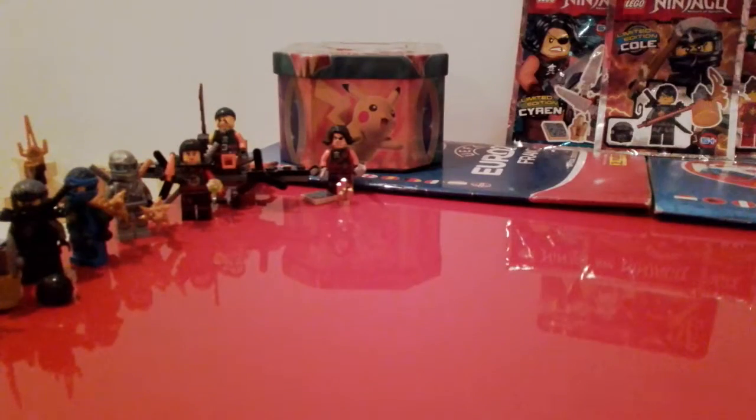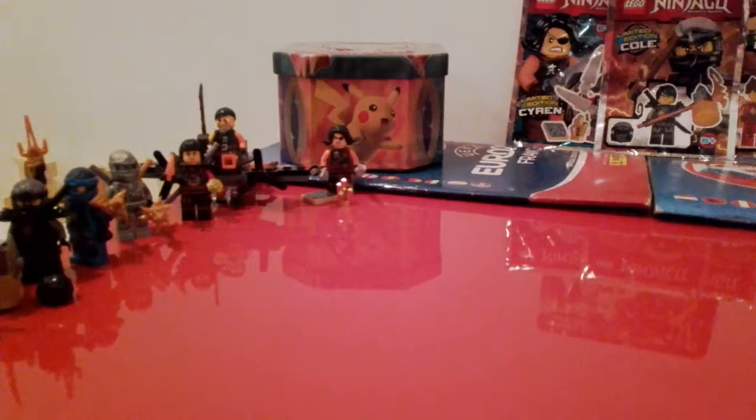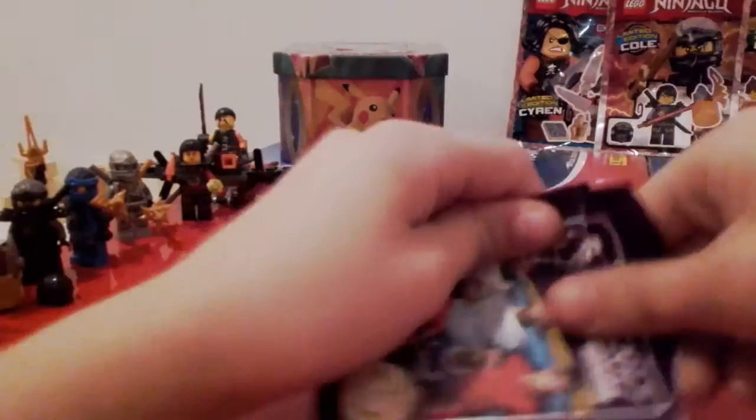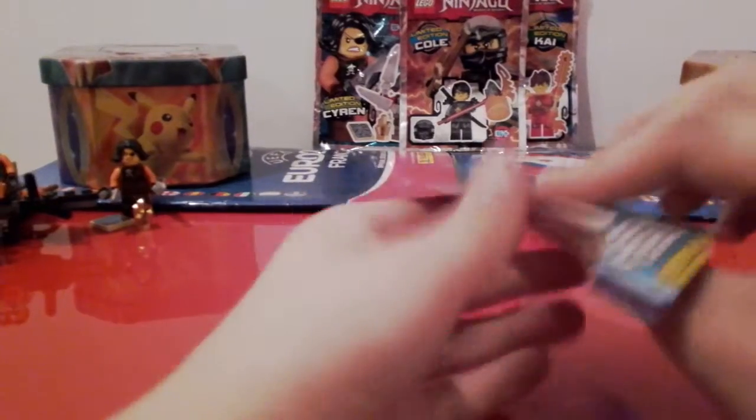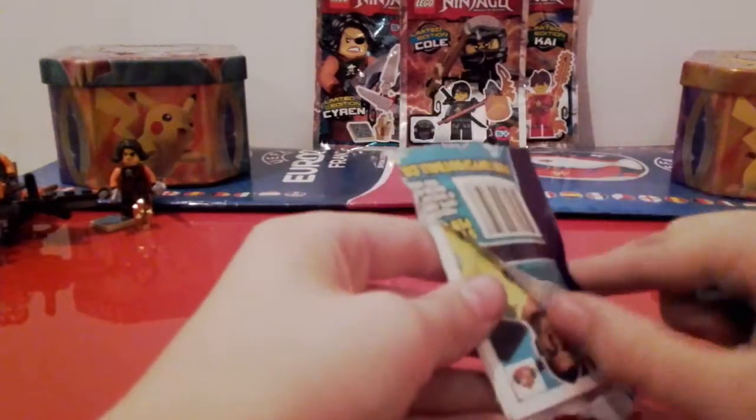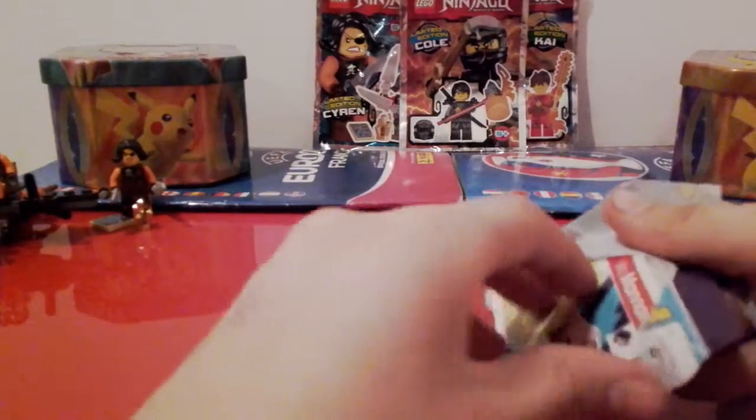Then this is the final pack. If you want to see the back of the multi-pack, it's got the dates and venues of the Swap and Play Tour. Then we've got the final pack — let's hope it contains something good.